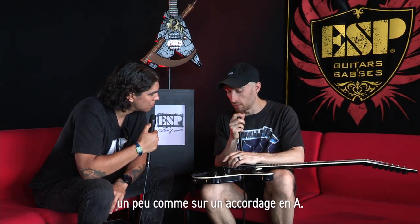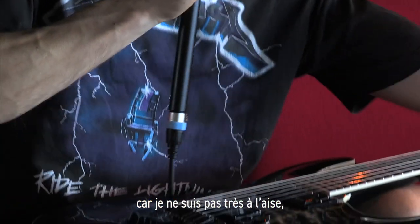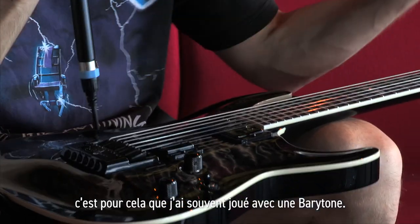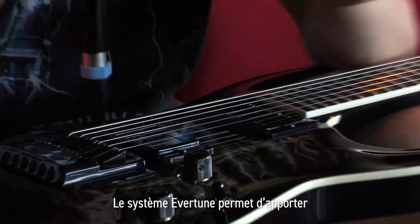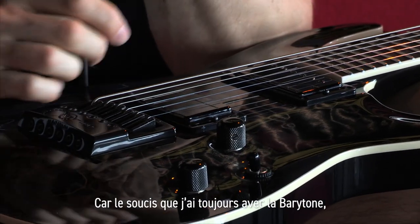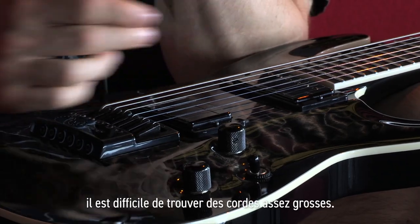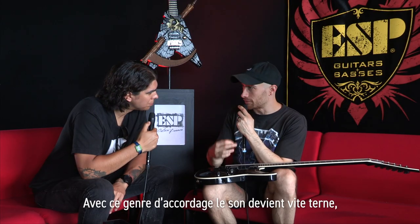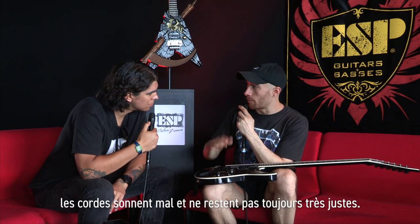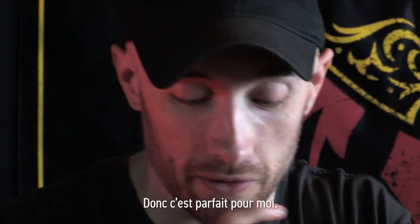I don't really like playing baritones because I'm not that tall and it's kind of annoying to get used to a long neck. The Evertune just solves all those issues. The main thing you still get with a baritone is you can't get a string thick enough — and if they're too thick they sound dull, they go out of tune. That just doesn't happen with this. So it's perfect for me.